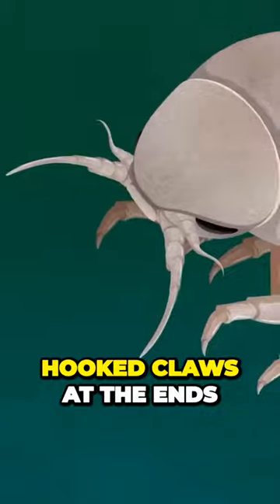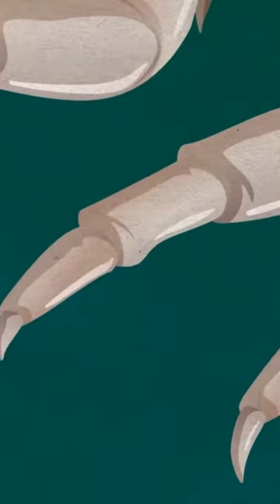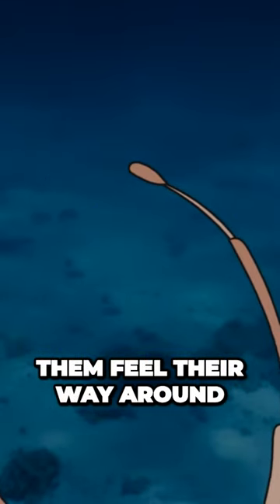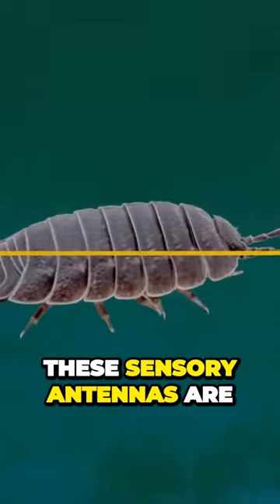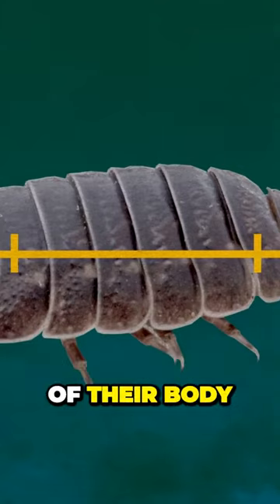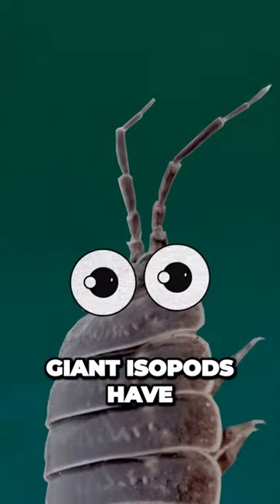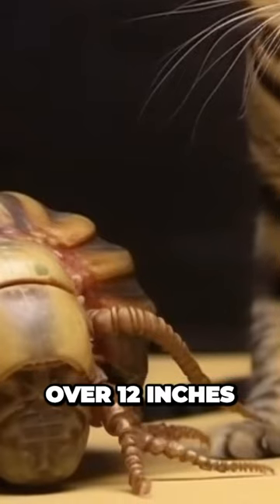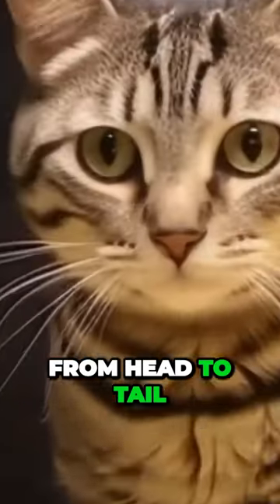Check out their small hooked claws at the ends of their legs. Since there's no light, they have long antennae that help them feel their way around. These sensory antennae are about half the length of their body. Giant isopods have pretty big eyes compared to their body size, too. They can grow over 12 inches from head to tail.